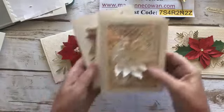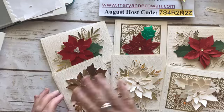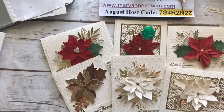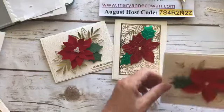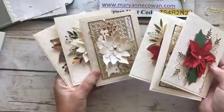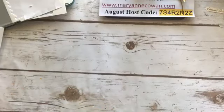Here are the ones from yesterday — the Metallics, and Very Vanilla with the elements from the Forever Gold Specialty Designer Series Paper. So there are six cards we made yesterday and today, and my videos are only half an hour. I do have everything prepped, so in a couple of hours you could make some beautiful cards. Alright, for the last one — blue.